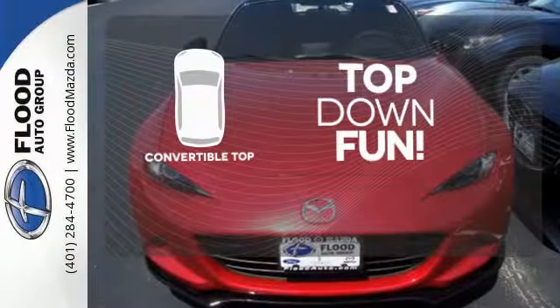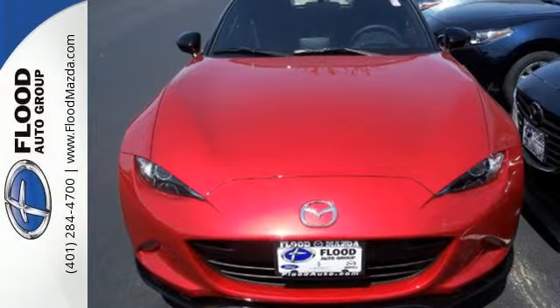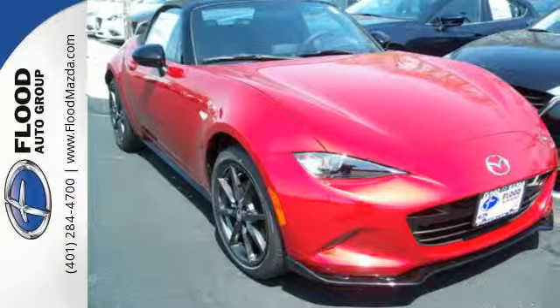Go topless with this convertible. It's more fun taking the scenic route in this MX-5 Miata. Come see it for yourself.